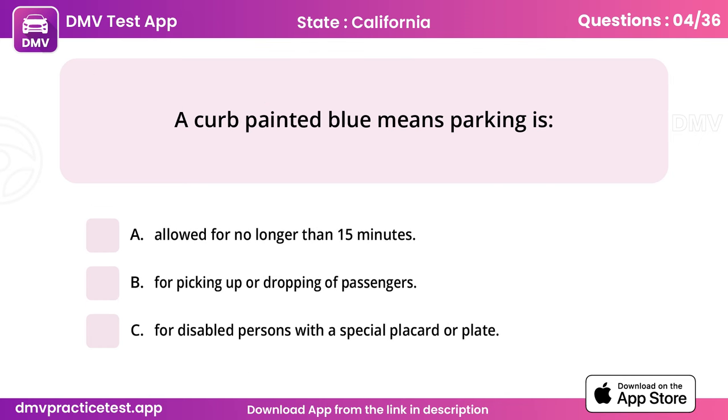Question 4. A curb painted blue means parking is. Answer: C, for disabled persons with a special placard or plate.